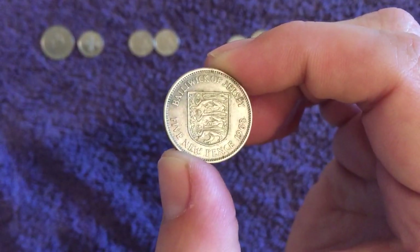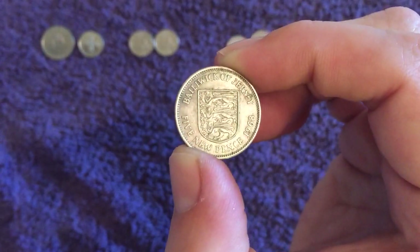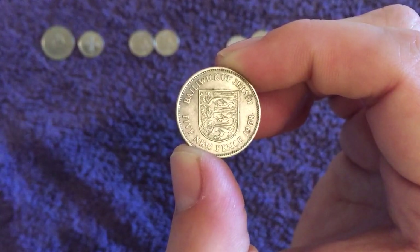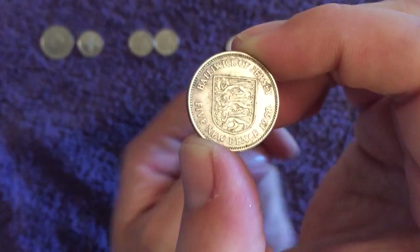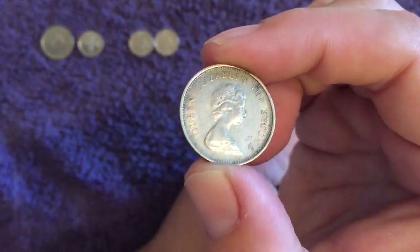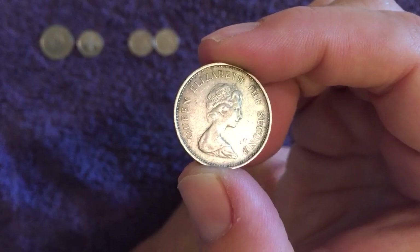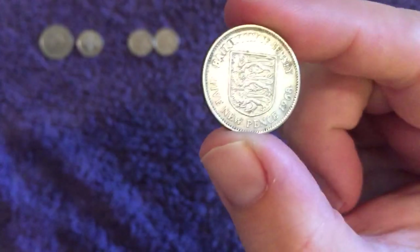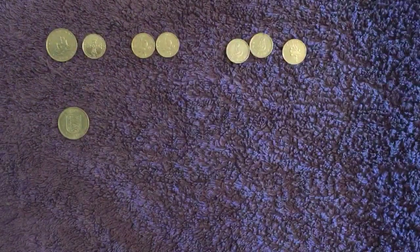And finally we've got Jersey, just two different designs. As we know, Jersey do tend to keep the same design for quite a while — seven different dates though. First up we've got the old large 1968 with the emblem on it, which of course has the Arnold Machin second portrait on it. 3.6 million of these minted, so pretty common and not in the best condition to be honest — one I would certainly look to pick up in better condition if possible.